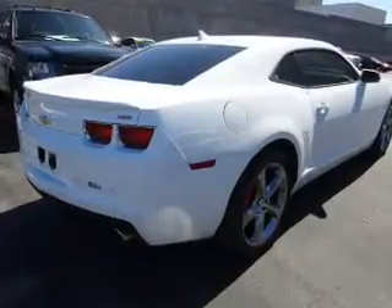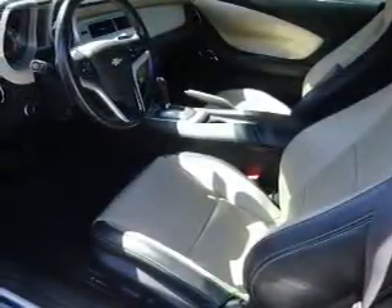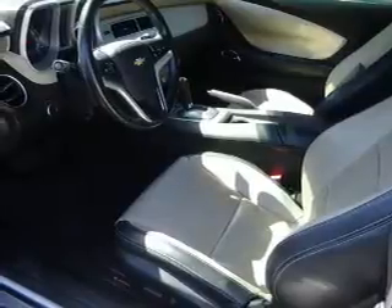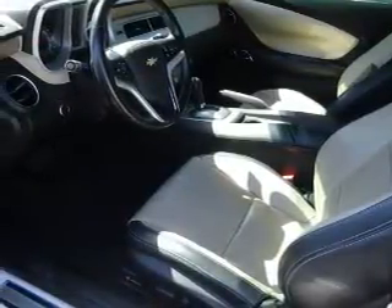Inside, you'll find leather seats, heated seats, Bluetooth connectivity, Sirius XM satellite radio, an auxiliary input, steering wheel controls, a premium sound system, a backup camera, curtain head airbags, and front airbags.